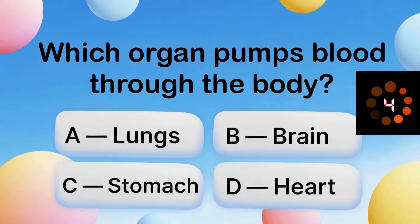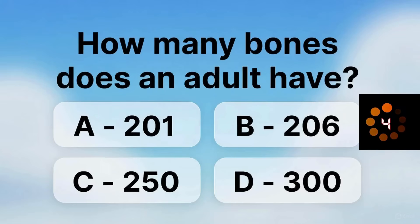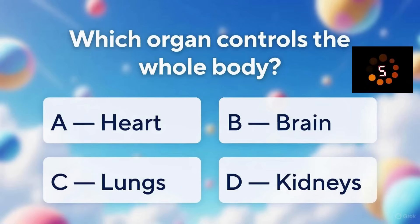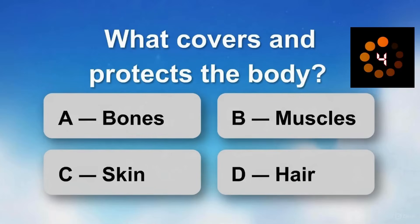Which organ pumps blood through the body? How many bones does an adult have? Which organ controls the whole body? What covers and protects the body?